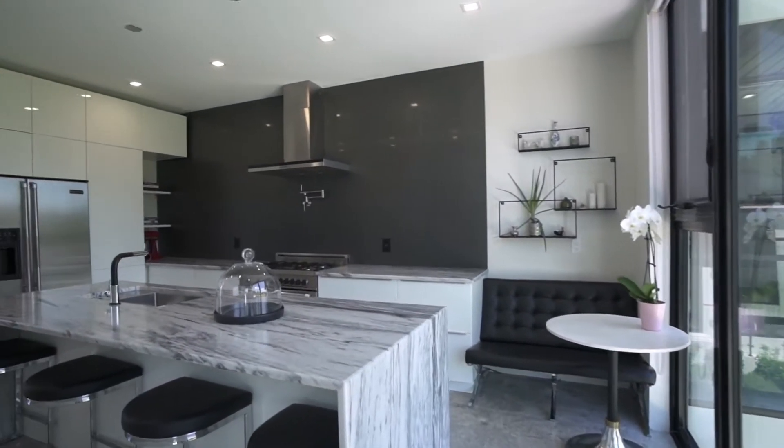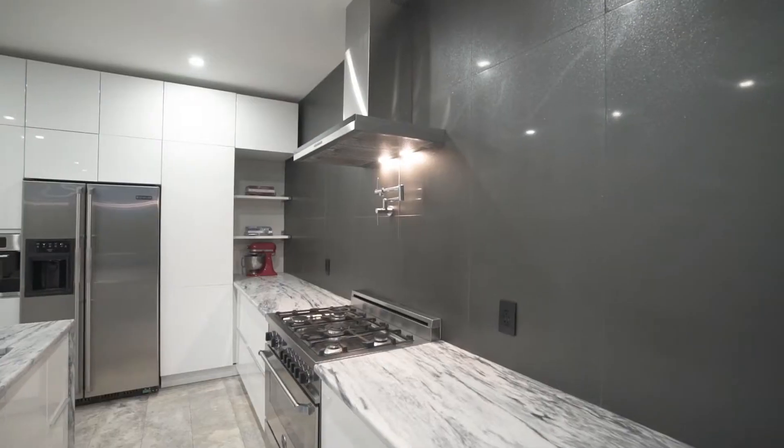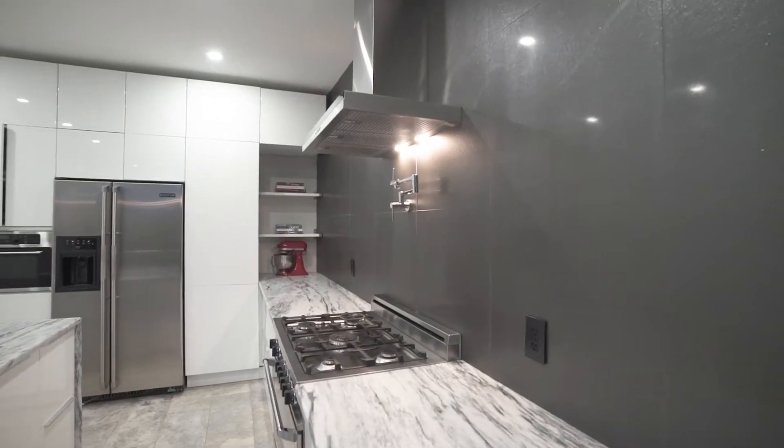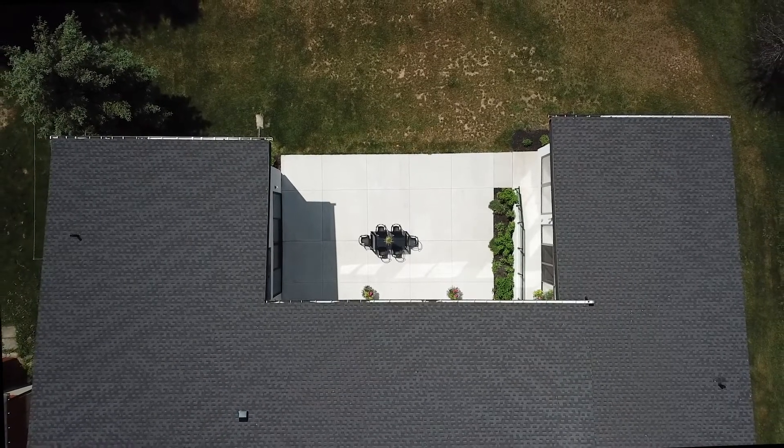The high-end design continues here in the kitchen with imported luxury appliances and this gorgeous waterfall edge marble island and backsplash. This U-shaped home is designed with privacy and tranquility in mind.